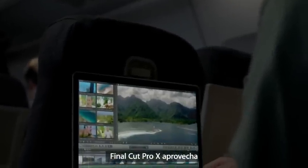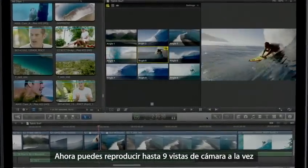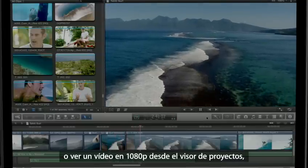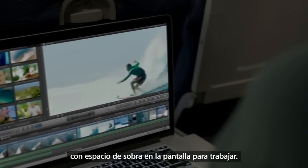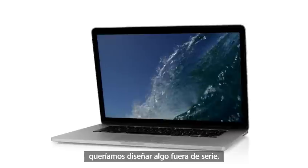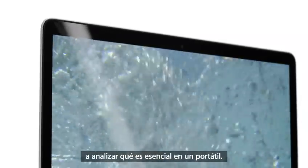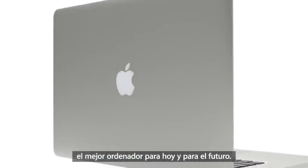Final Cut Pro X takes full advantage of the system's power and capabilities. You can now stream up to nine camera views simultaneously, or view full 1080p video right in the project viewer, and have plenty of screen space to spare. No other notebook comes close to this type of performance. With the new MacBook Pro, we set out to design something extreme, and this led us to rethink everything about our process — everything about what's essential to a notebook. And that meant we could design the very best computer for today and for the future.